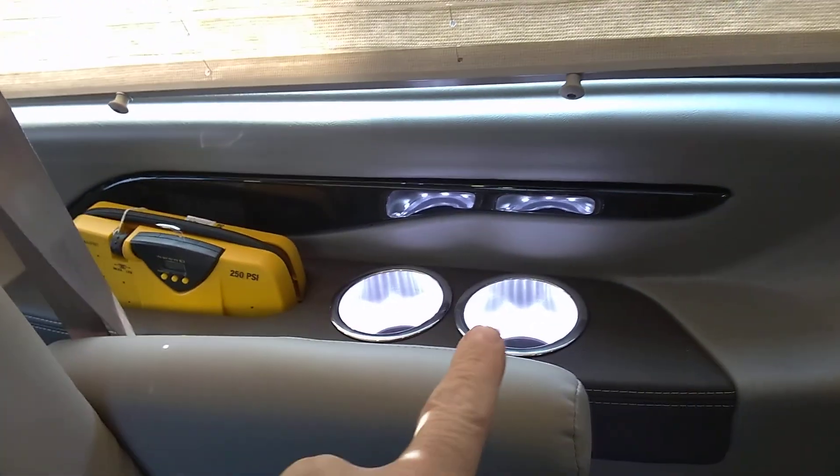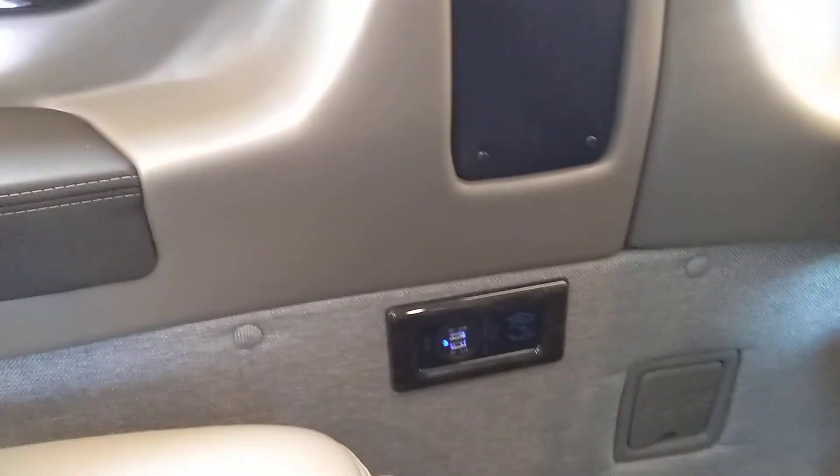You've got your air compressor, lighted cup holders, USB charging, and wireless headphones. It's a brand new van — you just get to save some money. Rear sofa bed, rear surround sound, rear heat and air vents, and rear storage.